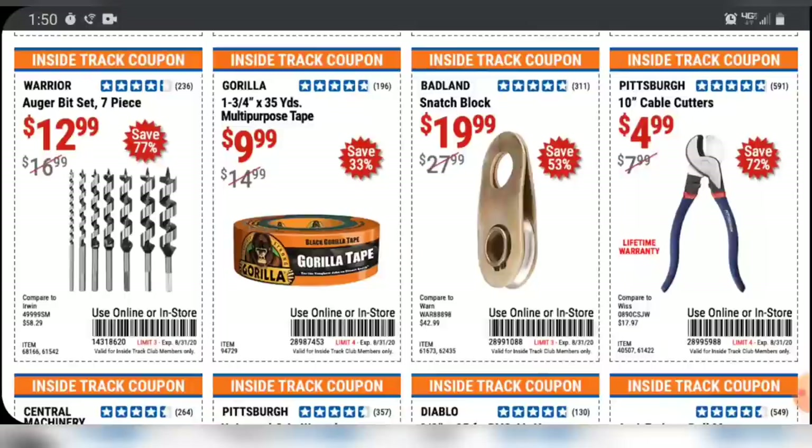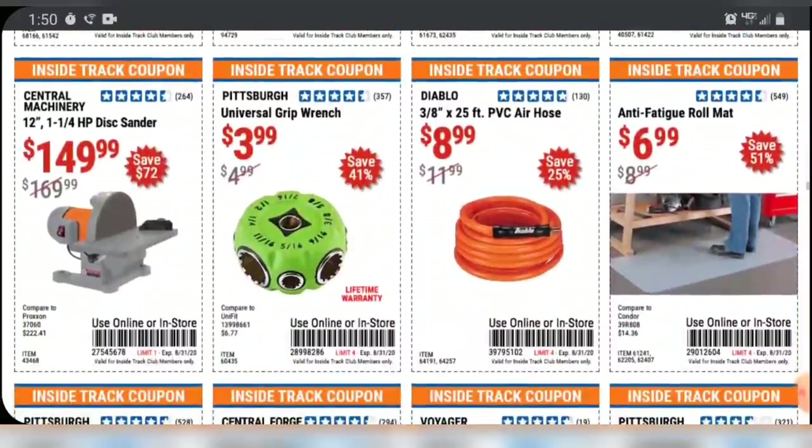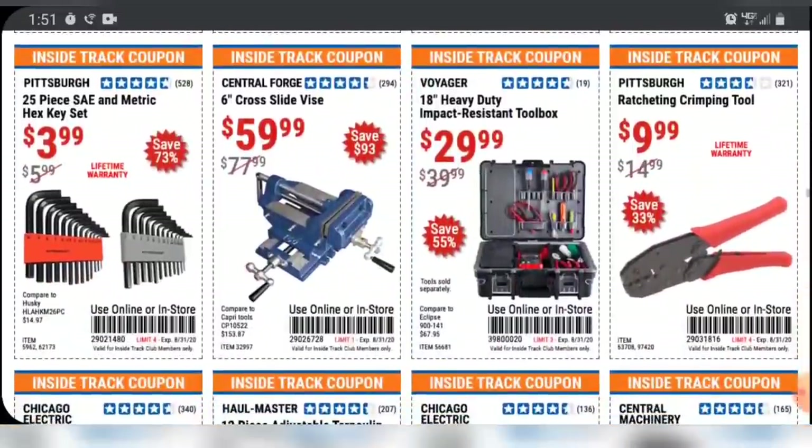I have used their auger bits quite a bit and they do okay. I usually try to use a spade bit whenever possible — they just seem to go faster for me — but there are times when an auger bit definitely comes in handy. And I've always seen this little green multi-tool universal wrench thing. I don't even think I'd keep that in my glove box, but if you've ever used it, let me know. $60 for a cross slide vise is dirt cheap, though I haven't used this particular one and I wouldn't expect too much out of it.